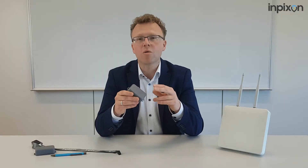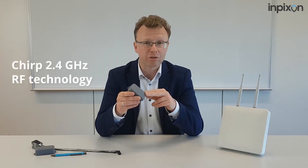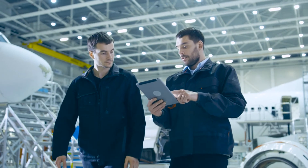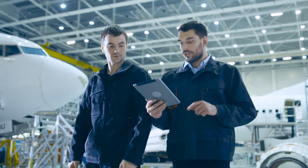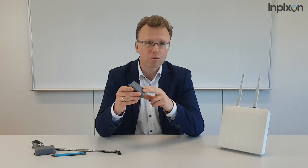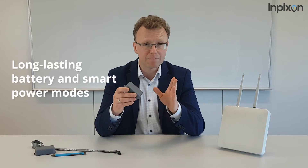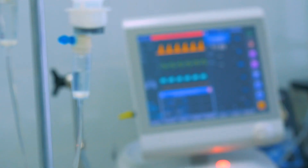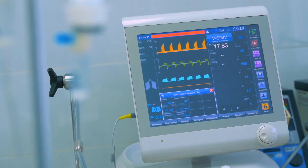Engineered with our unique chip-enabled technology, this tag delivers long-range positioning of up to 300 meters with meter-level accuracy and protection against RF interference. With a long-lasting battery and smart power modes, the Impiction Asset Tag can deliver years of reliable performance, plus it can be configured wirelessly for simplified management.